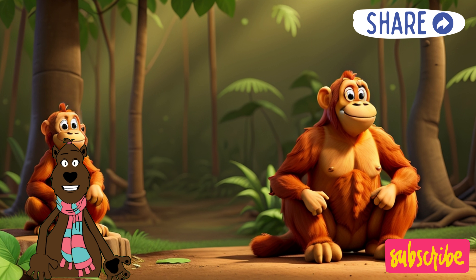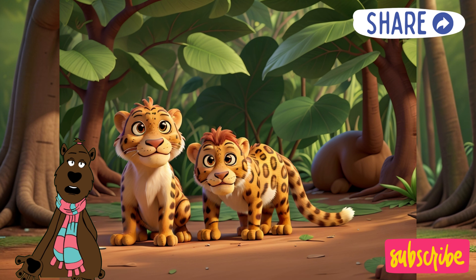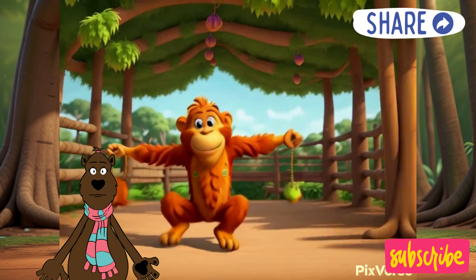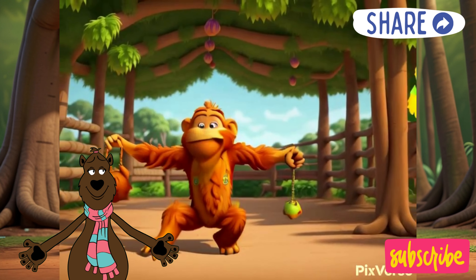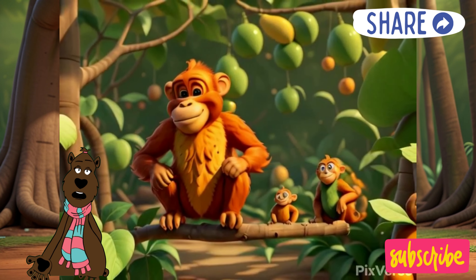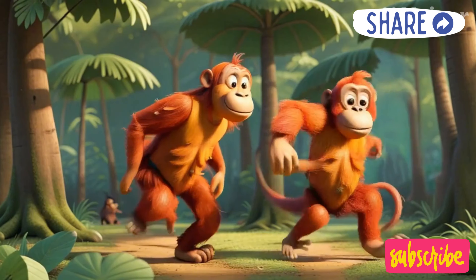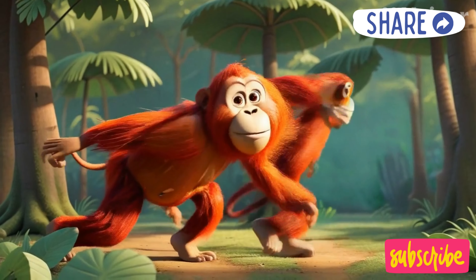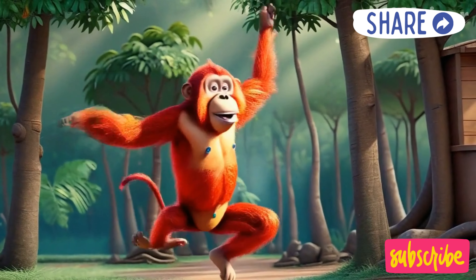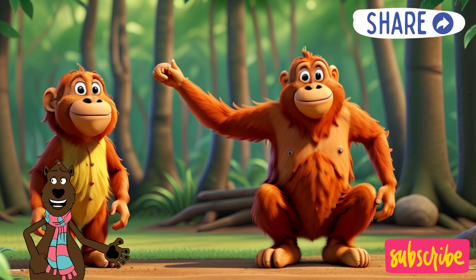Ozzy's amazing features don't stop there. Look at those long strong arms! They're not just for giving big hugs, although Ozzy loves those too. These arms are like super swing sets — so long and strong that Ozzy can swing from tree to tree with ease, way up high in the rainforest canopy. And those long fingers are like built-in tools. They help him pick delicious fruits and yummy leaves for a rainforest feast.